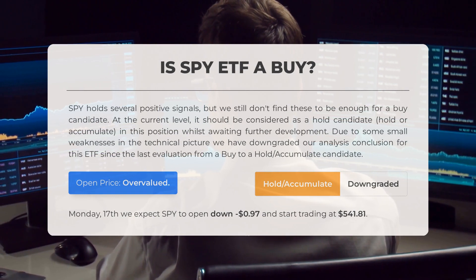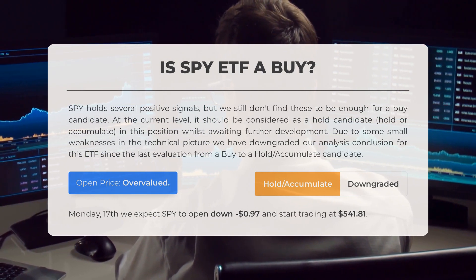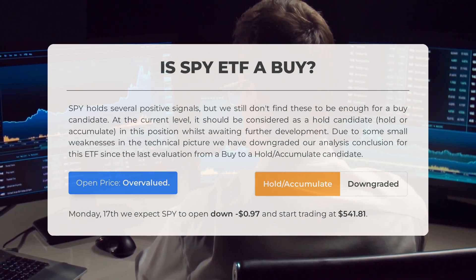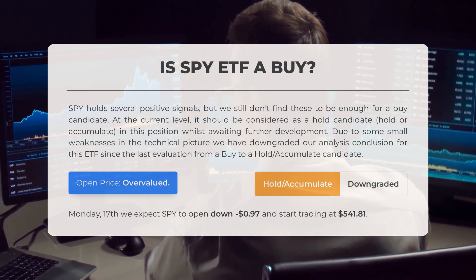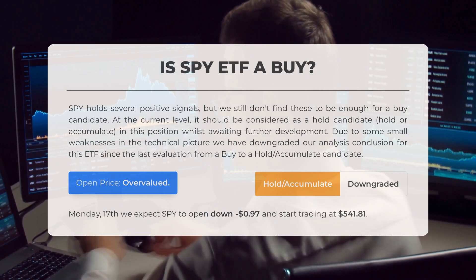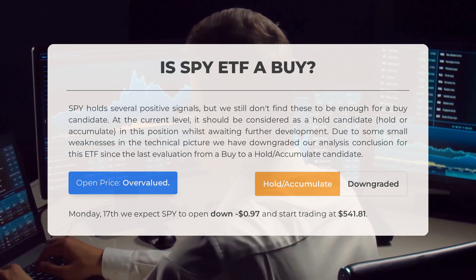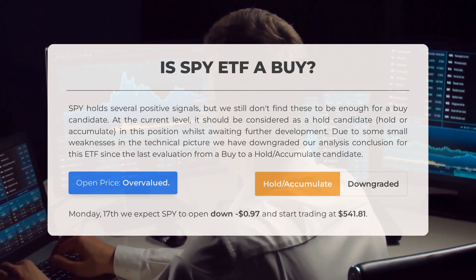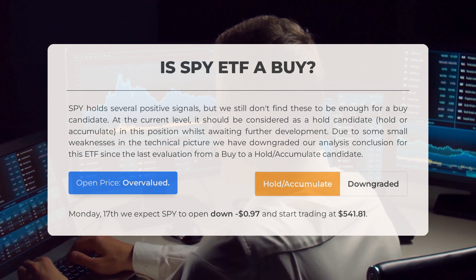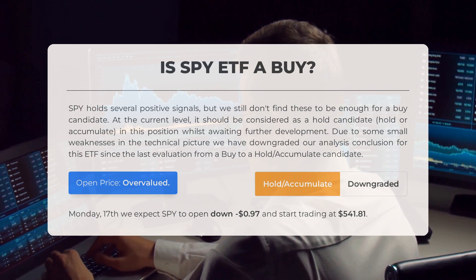Is SPY ETF a good buy? SPY holds several positive signals, but we still don't find these to be enough for a buy candidate. At the current level, it should be considered as a hold candidate whilst awaiting further development. Due to some small weaknesses in the technical picture, we have downgraded our analysis conclusion for this ETF since the last evaluation from a buy to a hold accumulate candidate. After analyzing the volatility and movements for the last trading day, our systems find that the current price is overvalued. For trading on Monday, June 17th, we expect SPY to open down negative $0.97 and start trading at $541.81.